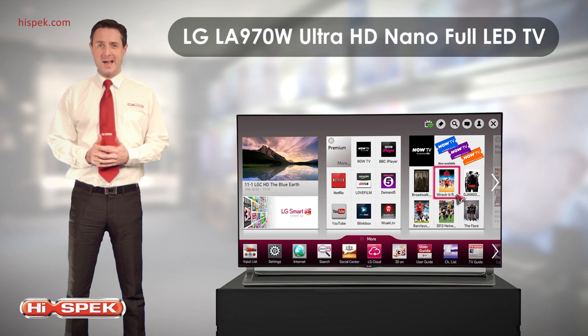At HighSpec, we love LG's LA970W Ultra HD Nano Full LED TV.